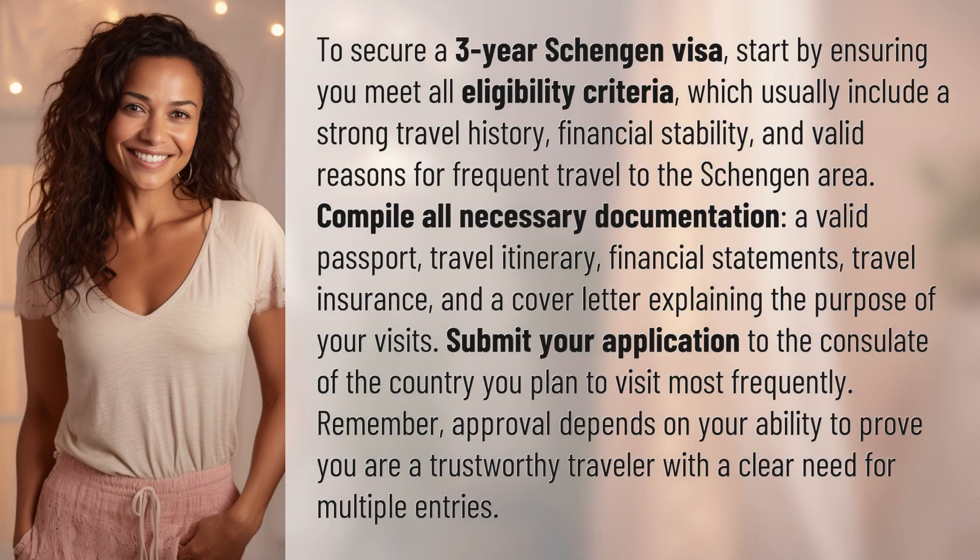To secure a three-year Schengen visa, start by ensuring you meet all eligibility criteria, which usually include a strong travel history, financial stability, and valid reasons for frequent travel to the Schengen area.